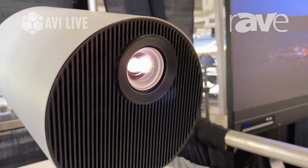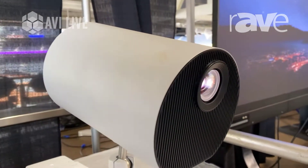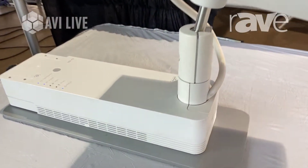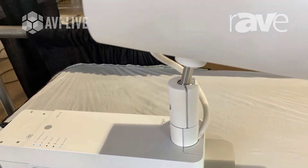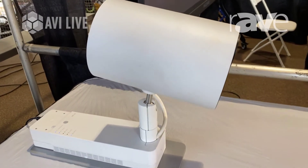This is a 2000 ANSI Lumen WXGA. It comes in black and white. It has the ability to edge blend for 4000 lumens or stack for 4000 lumens. One of the neat things about it is it's loaded with a bunch of templates, so you can do some rudimentary design. It also has the ability to schedule multiple playlists.